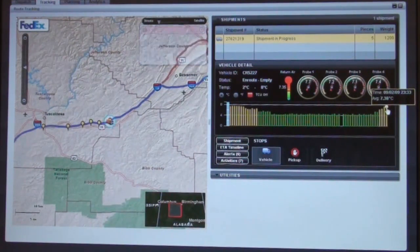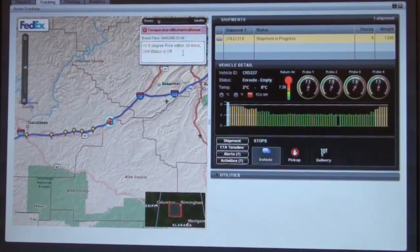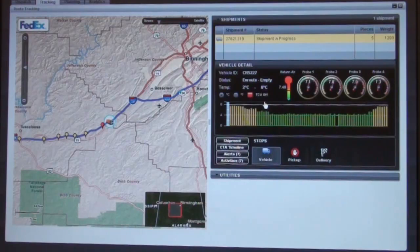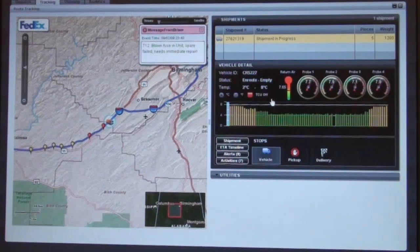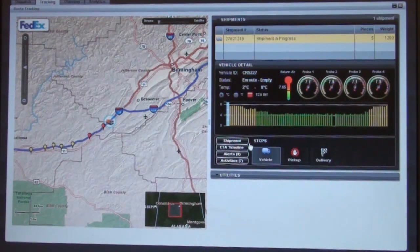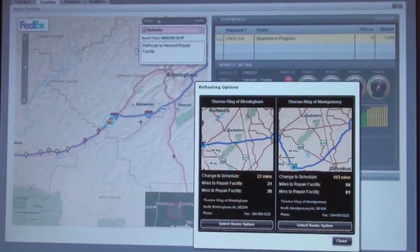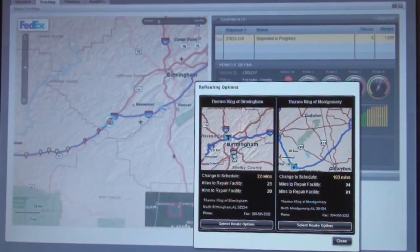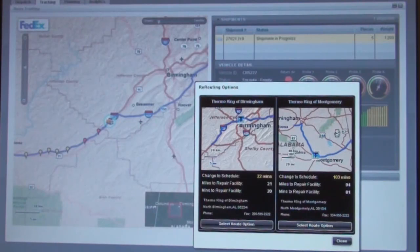The temperature is going up and getting close to the 8-degree range we're supposed to maintain, so we're going to start taking corrective action and contact the driver. Our reasoning engine just told us that there's been a degree and a half increase within the last 30 minutes, which is very abnormal, and the temperature control unit is off. The driver sends a message saying he's blown a fuse and needs immediate repair. Our control center agent finds the nearest repair facility — a Thermo King location in Birmingham — and the reroute will add 22 minutes to the route.